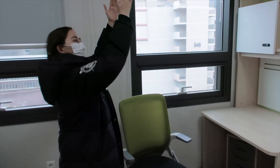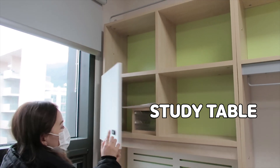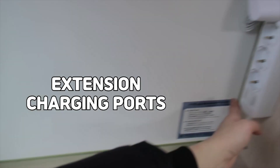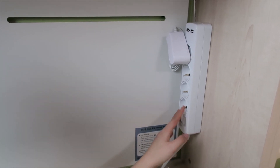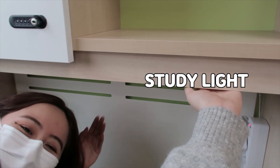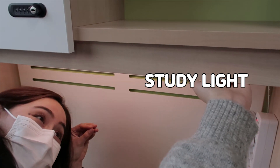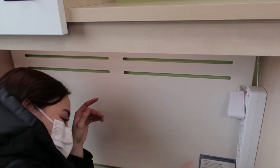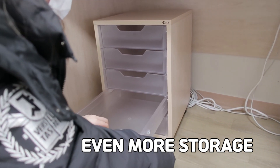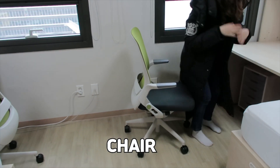And then you come to the study table. You have more storage, and you can lock a compartment for expensive or private items. There's an extension cord at the study table — something the previous graduate dorm didn't have. There's also a table light hidden underneath the table, and you can adjust the different lighting. Below the table there's another place to store all your study materials, and a chair to sit on and study.